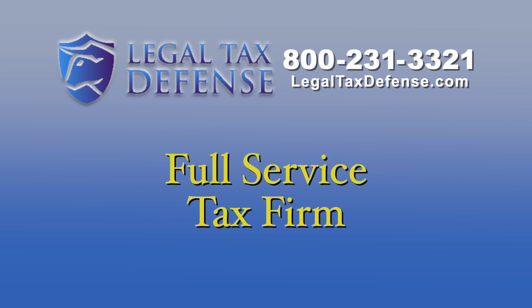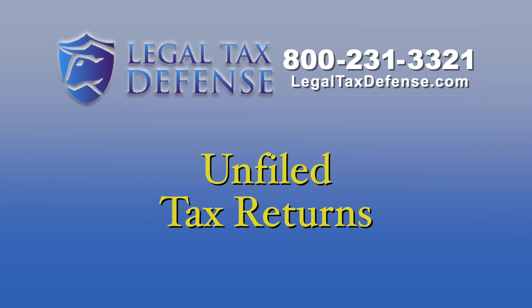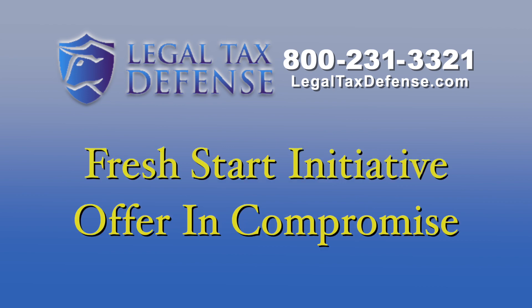Legal Tax Defense is a full-service tax firm with licensed tax attorneys, enrolled agents, and CPAs qualified to help you. Legal Tax Defense can also file unfiled tax returns from past years with the IRS and state to get you current. Don't wait. The IRS has many new programs that you can take advantage of, including the Fresh Start Initiative and Offer in Compromise, that can give you a new start.